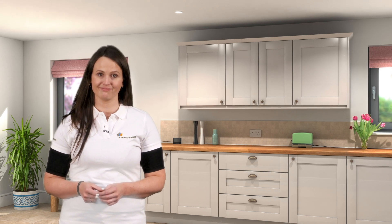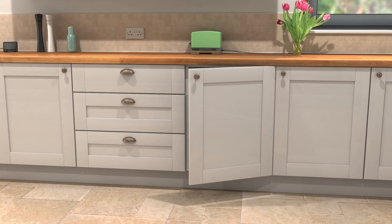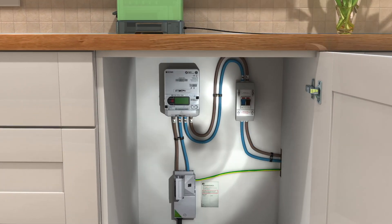Remember that any emergency credit needs to be paid back the next time you top up. The camera moves from the woman to inside one of the kitchen cupboards, where we see an EDMI electricity smart meter.